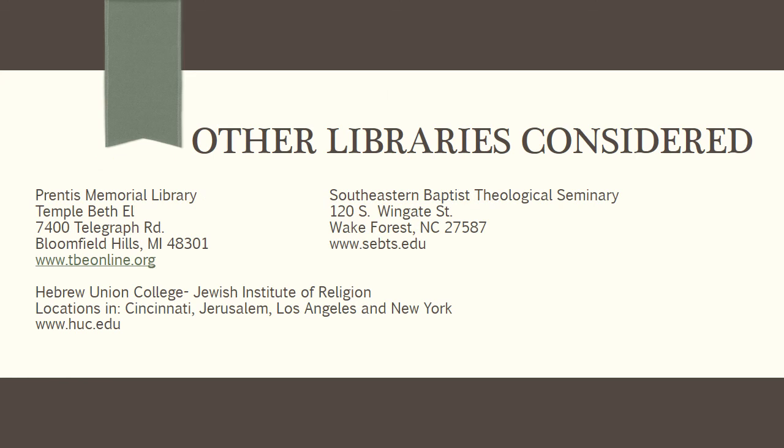Other libraries considered for this project were Apprentice Memorial Library at Temple Beth-El, located in Bloomfield Hills, Michigan; Southeastern Baptist Theological Seminary in Wake Forest, North Carolina; and Hebrew Union College Jewish Institute of Religion, with locations in Cincinnati, Jerusalem, Los Angeles, and New York. Thank you.